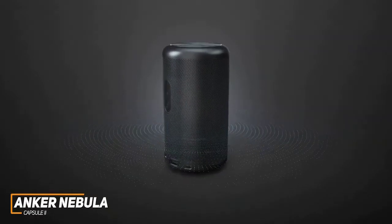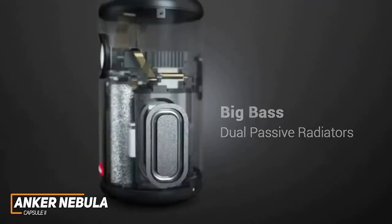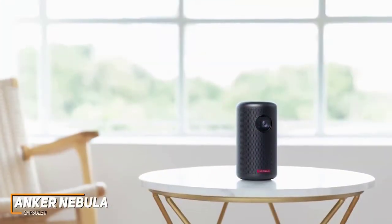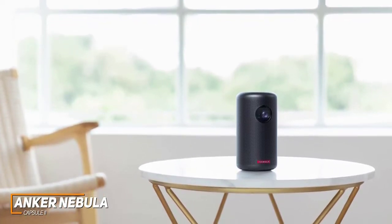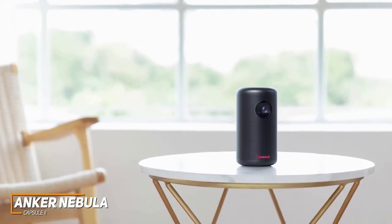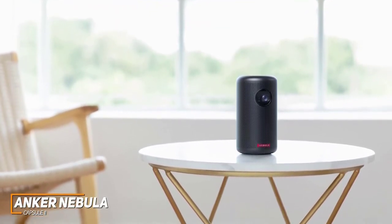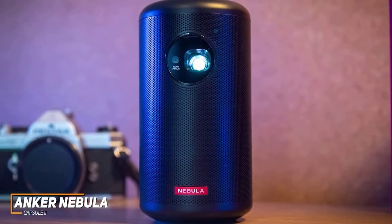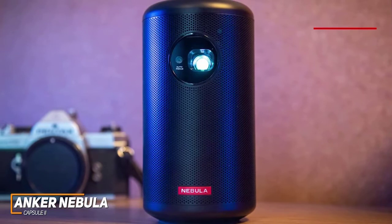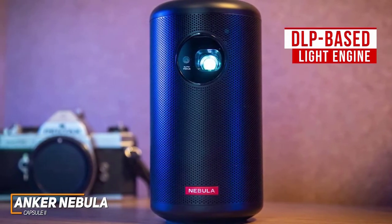Despite its compact size, you also get an 8-watt sound system that produces surprisingly powerful audio, and it can be used as a standalone Bluetooth speaker for music. While the video quality isn't quite as good as the LumaVision Pro, it is more than adequate for viewing clips, TV shows, full-length movies, or casual gaming, although the modest brightness output means it's best used in darker rooms. It has a native 1280x720p resolution and a widescreen 16:9 aspect ratio.